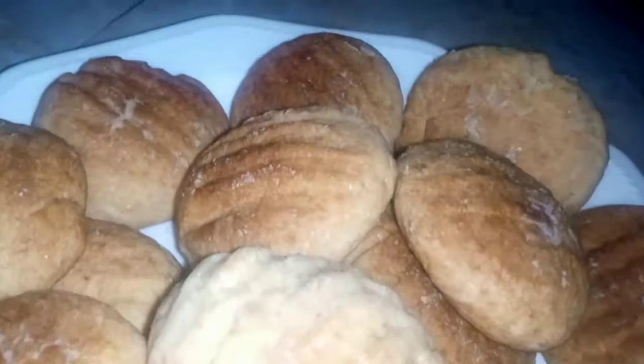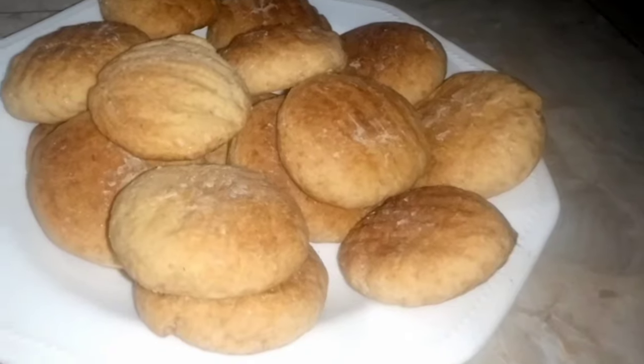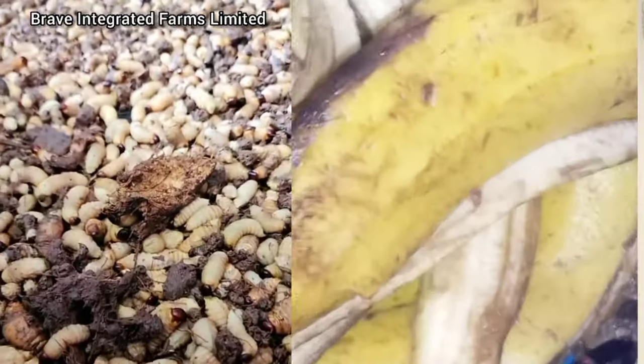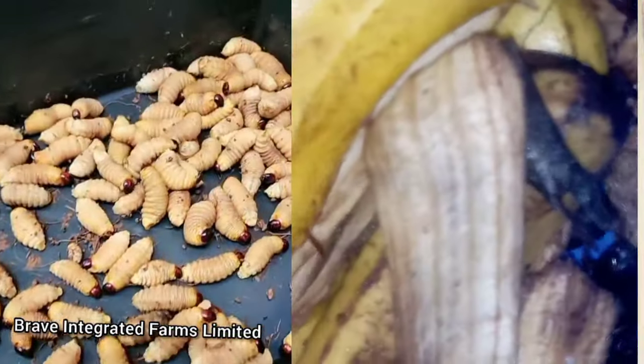After grinding these larvae to powder, they can be put inside the beverages that we eat on a daily basis. That is why we are encouraging you to start up this business — start up Panweevil larva farming. It will really help you. It will really boost your financial capacity, because breeding them, like I said earlier, is quite very cheap.